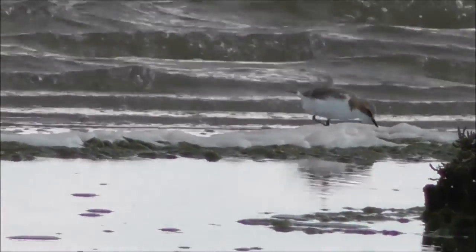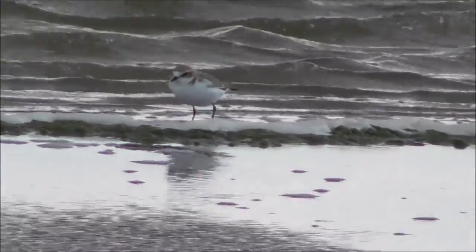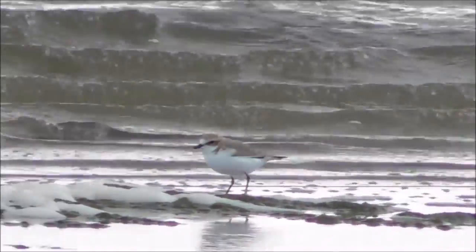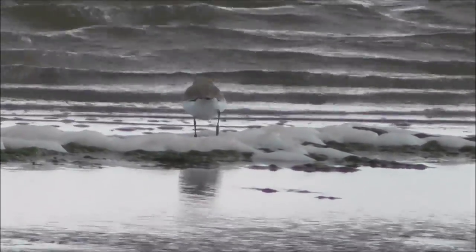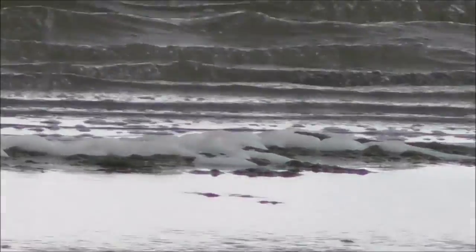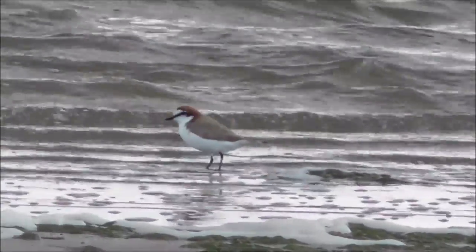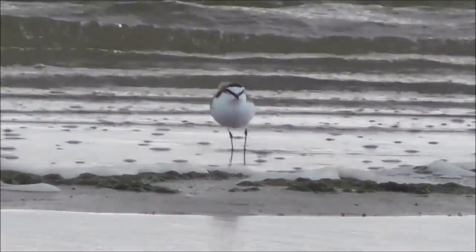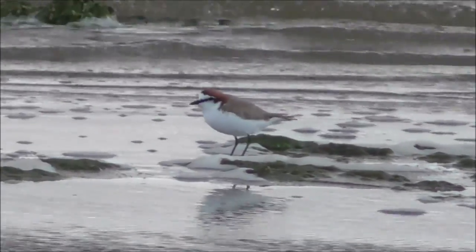Sorry about this wind, folks. I don't even know if you can hear me over this wind blowing across the mic. I'm down at Point Cook. There's a wildlife sanctuary here and I've just spotted these shorebirds. I believe they're some kind of plover — I'm not quite 100% sure. They run quite fast. I'm having difficulty actually standing upright myself, this wind is so strong.